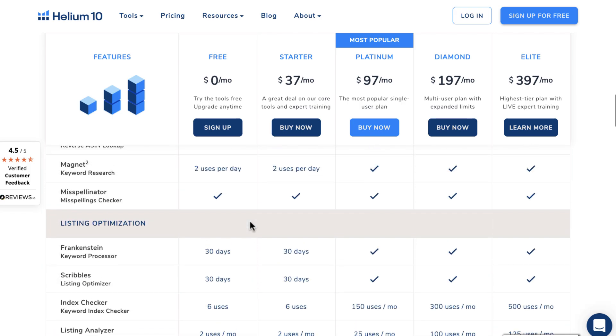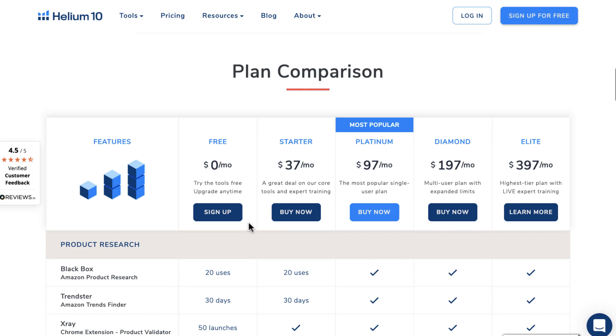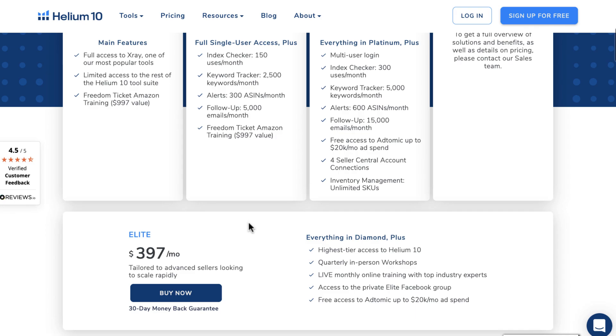Take control of your sales by creating a solid strategy with Helium 10's powerful tools like Keyword Research, Market Tracker, and Full Access to X-Ray — some of the most popular tools — and more.